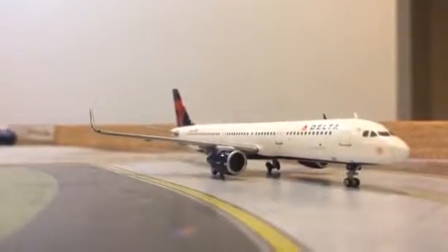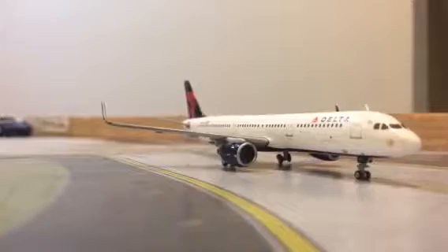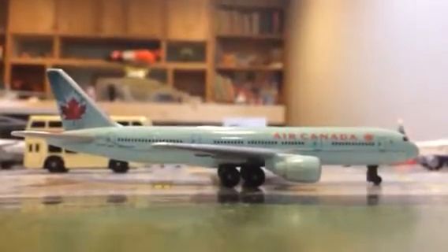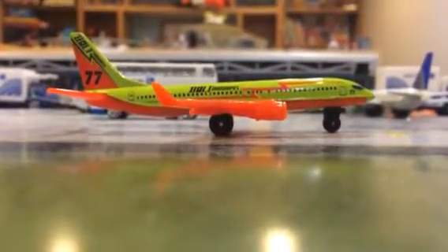Right here we have a Delta A321 Airbus A321 with Sharklets, pulling onto the runway for Orlando. Air Canada Boeing 777 heading out to Calgary. Air Jamaica 737 making a quick hop over to Kingston — just took off. We have a Copa 737 heading out to Panama City. We got a United 747 that just pushed back, heading out to London Heathrow.